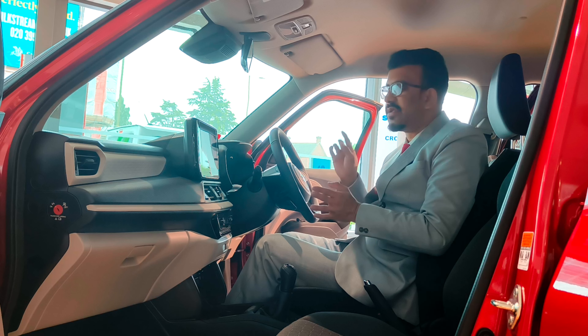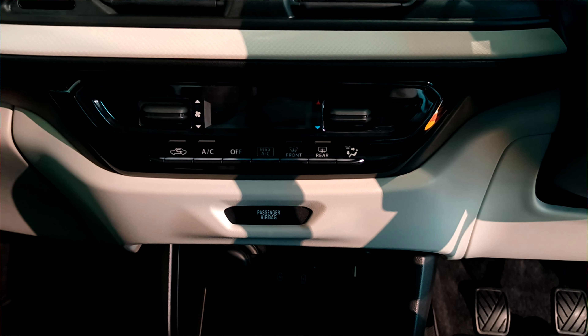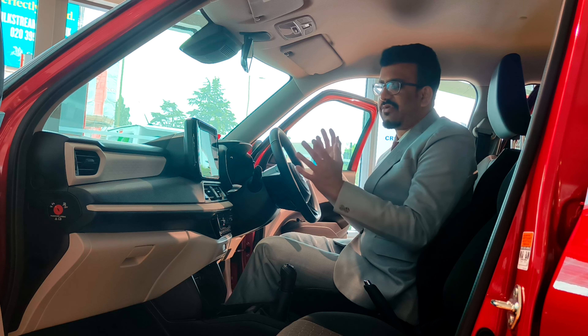Paired with this is a 9-inch infotainment system. It comes with DAB radio, wireless Android Auto, and Apple CarPlay. You've got a central console for your AC controls. The only little disappointment is that those AC controls are a bit small and look out of place.